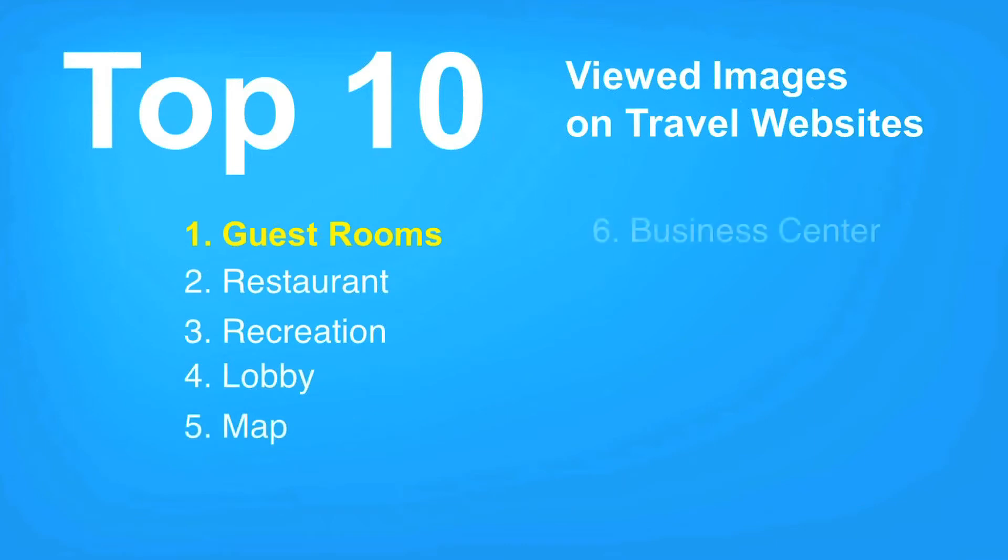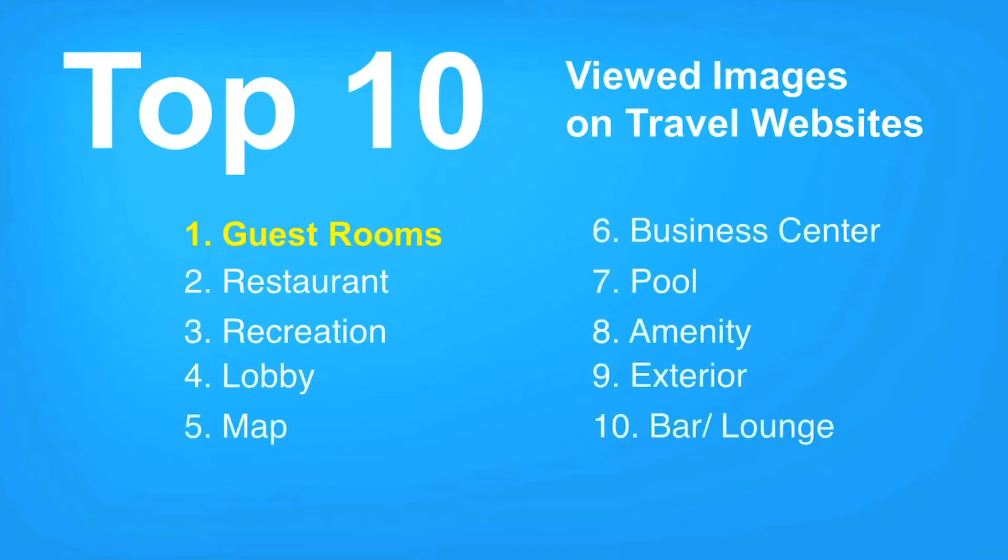So what are consumers looking for? When you're creating your multimedia plan, please keep in mind the hotel shopper's interest in order of media categories. Last year we analyzed over 500 million views of media. Guest rooms are viewed two times more than the next most popular category, which is restaurants. Restaurants is the second most viewed, recreation is third, and notice exterior is ninth. This provides insight into the fact that consumers don't really care about the outside of the building, but rather they're interested in what the room looks like, where they're going to eat, and what they're going to do when they get there. In other words, the consumer is looking to understand what their experience is going to be at the hotel — what is the hotel's story?